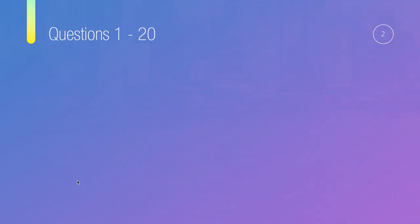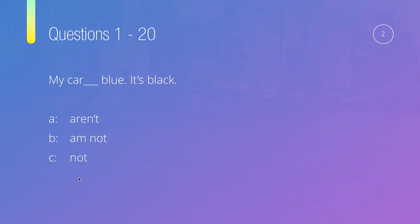So let's move on to question number two: My car, something, blue — it's black. And our options are: aren't, am not, not, and isn't.